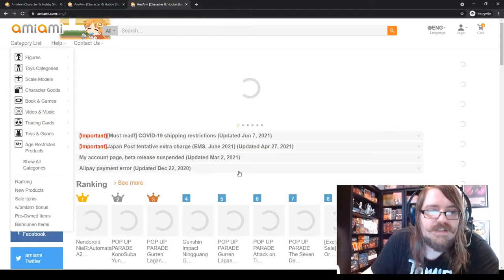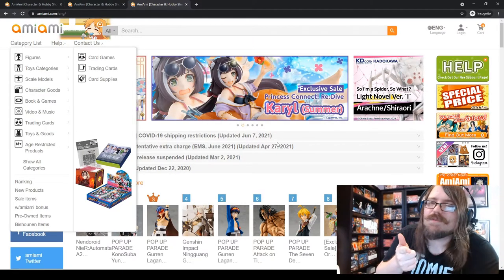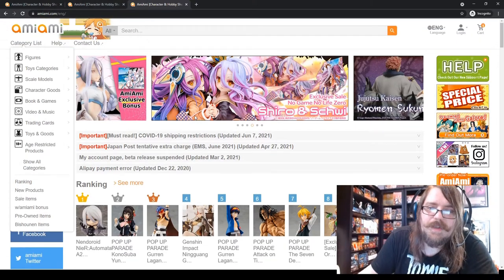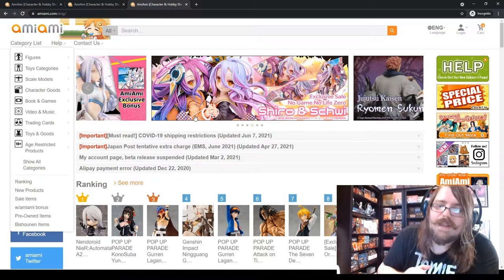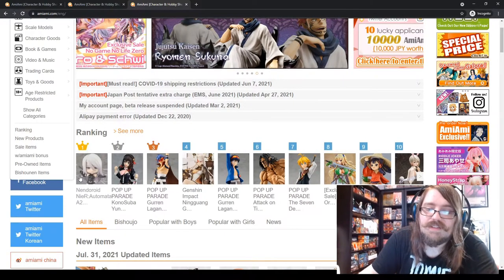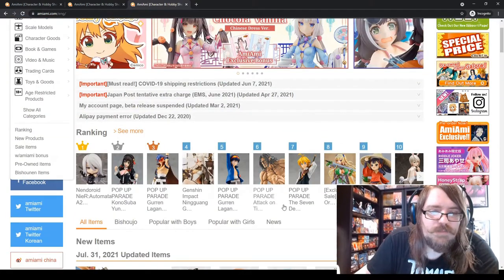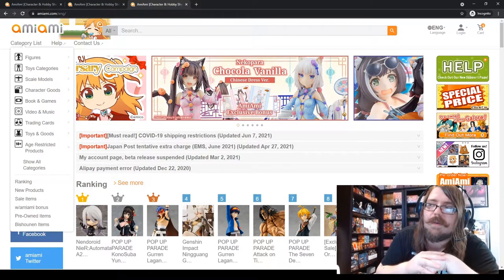I highly recommend AmiAmi for all your weeb needs — it's great. They also have movies and video games. This isn't sponsored, by the way — unless AmiAmi wants to hit me up. Those are my top two recommendations: Amazon Japan and AmiAmi. Amazon Japan is a bit easier because you can see shipping upfront, but AmiAmi is super reliable. It's bad form to cancel a pre-order, but you can if absolutely necessary.